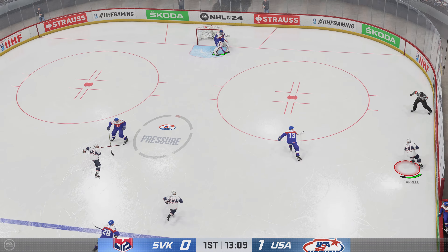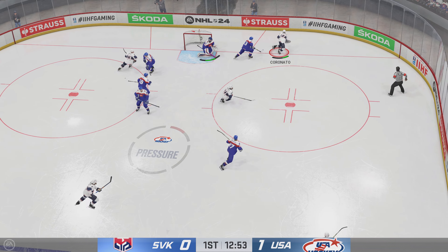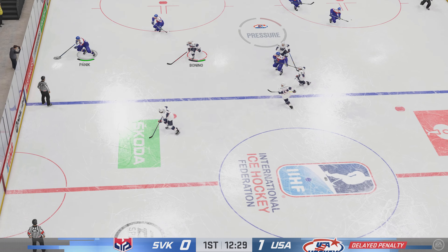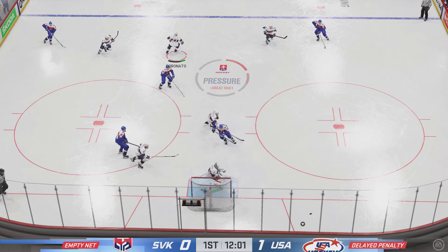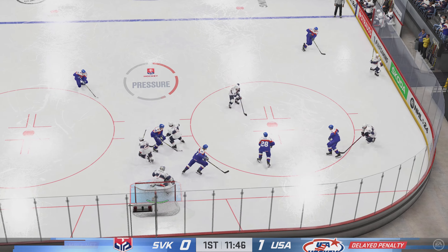Now he takes it over the line. Along the half wall with the puck — way too much congestion blocks that. He's got the puck with all sorts of traffic around him and he's checked up on the play. The referee's hand goes up. They get the extra attacker out as the goaltender gets to the bench, and a good save on the play as action continues.